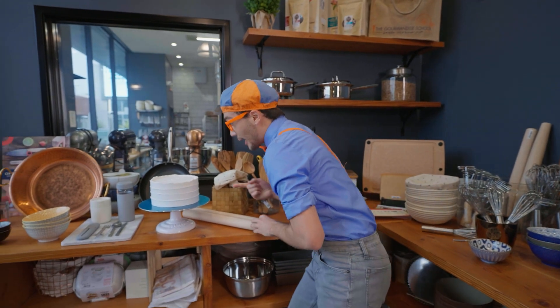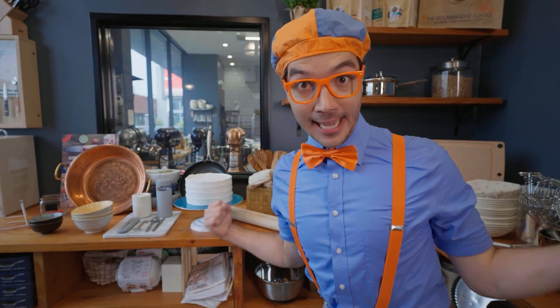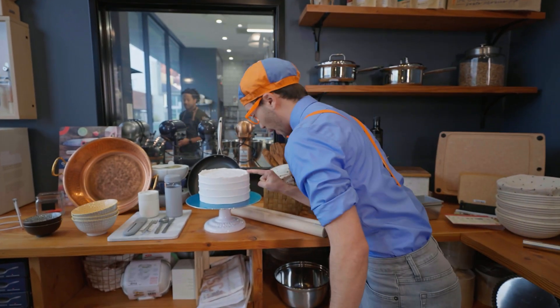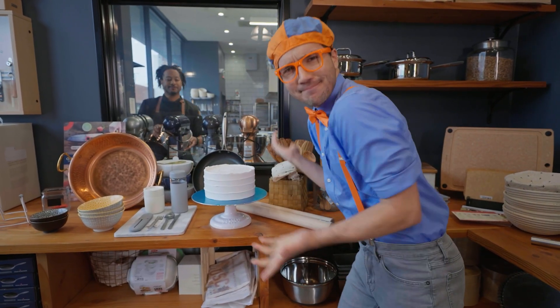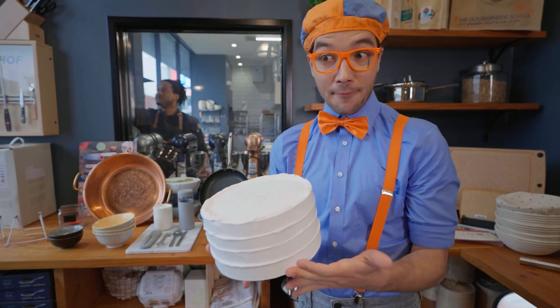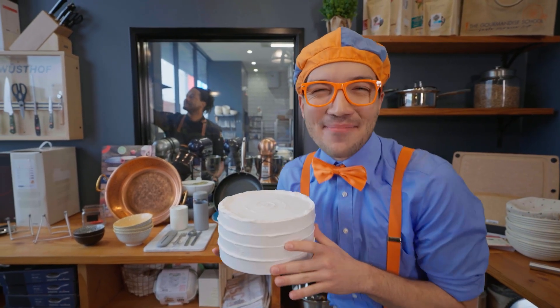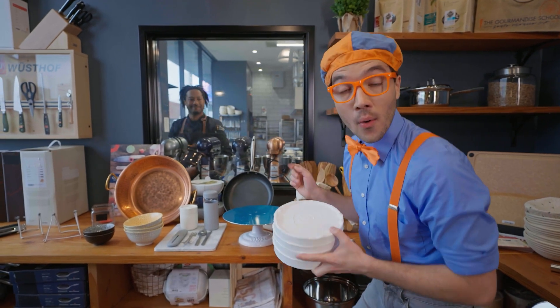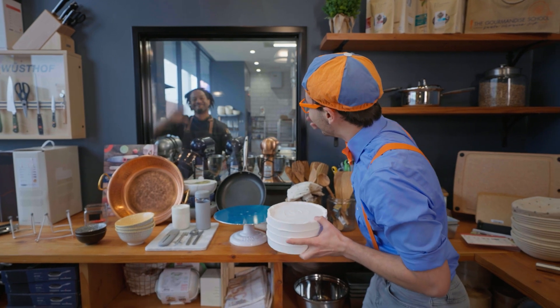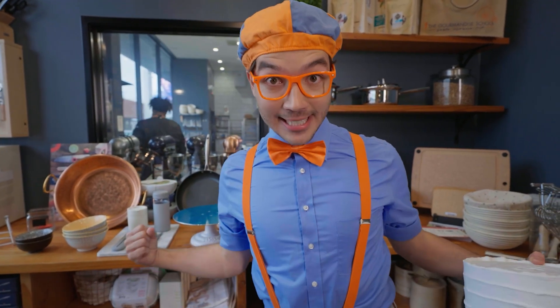Whoa, and check it out, it looks like a tasty cake — I want to try the icing. Wait a minute, this is not a real cake. It's a fake cake. That rhymes! And it looks like there's someone back there cooking. Hello! I bet that's the chef. Let's go back and say hello.